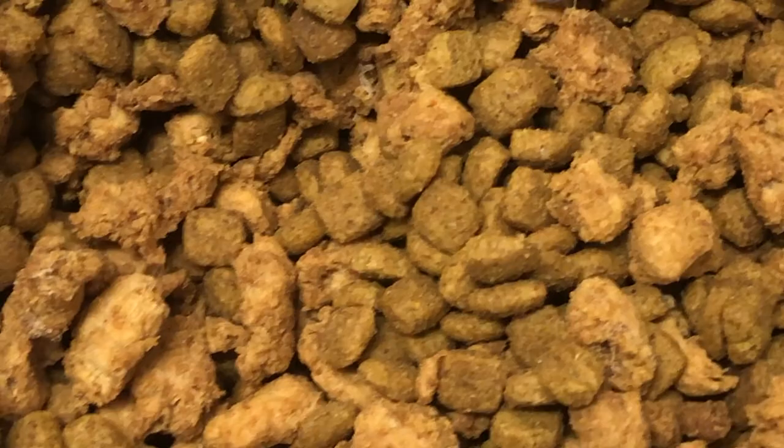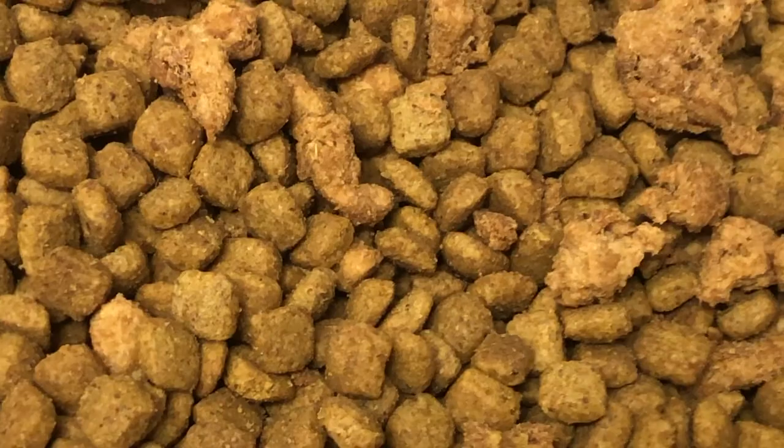Indian meal moths are the most common pests to infest pantries. They're attracted to light and feed on dried fruits, grains, seeds, and dog food. At the owner's request, we're going to dispose of the dog food, as well as every other contaminated item.